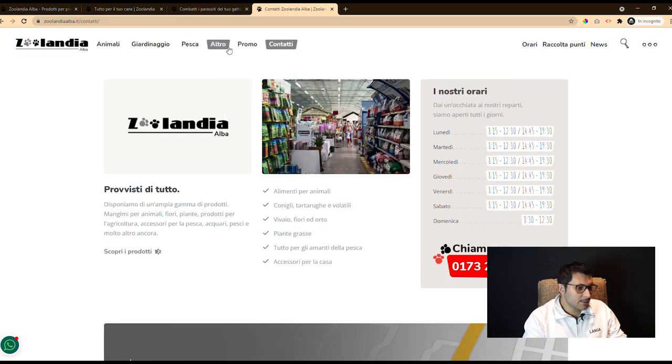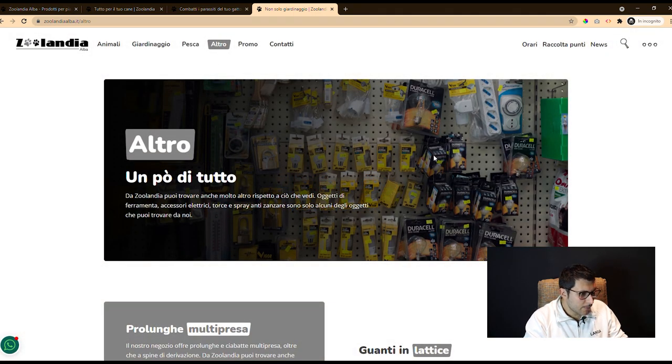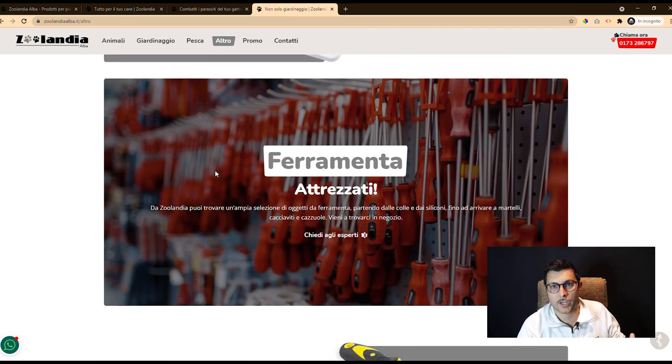In conclusion, this is a simple but very effective website with a lot of information that can help the user to make a decision about what they want to purchase.